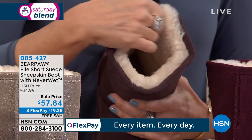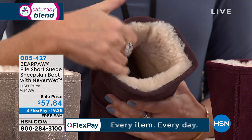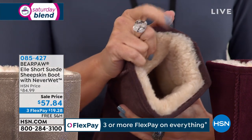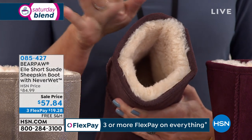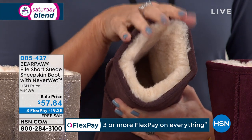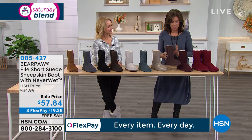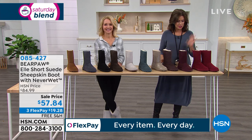You come home, you stay in them. You just stay in your shoes. But we're doing a sale price today. I'm not sure I've ever seen this price. And by the way, this is the final airing on it — it's the sheepskin boot with Neverwet. It is the lowest price of the season.